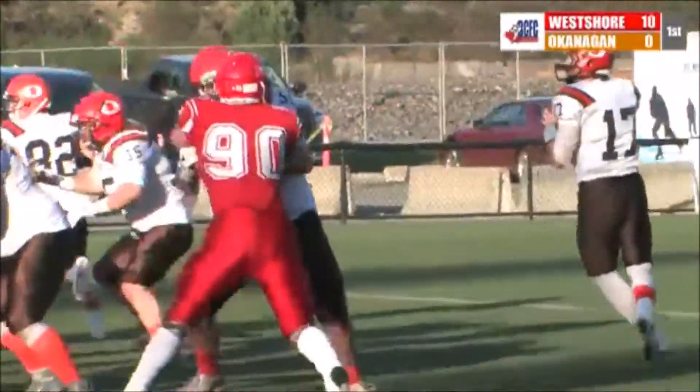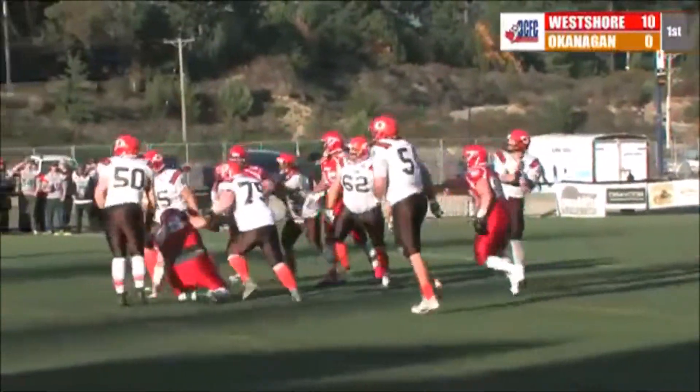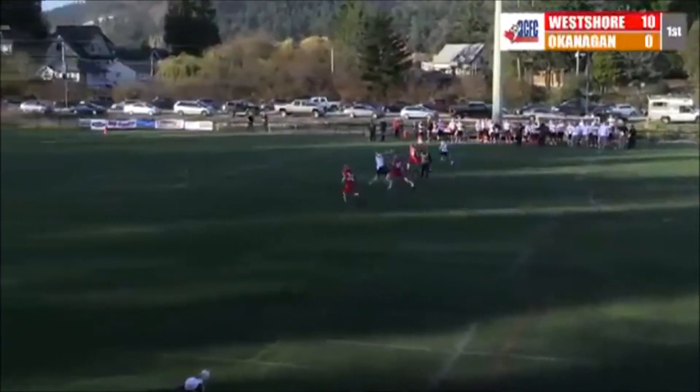Another bye week again before the Canadian Bowl as well. Play action — Martins deep, up the seam, looking for Wishart. He's got it. A flag is down.